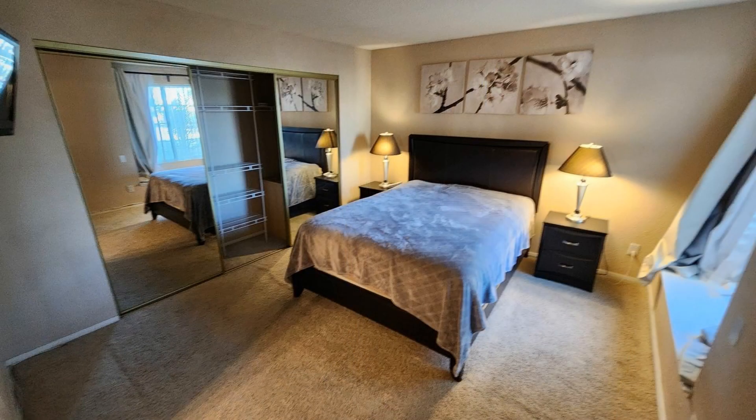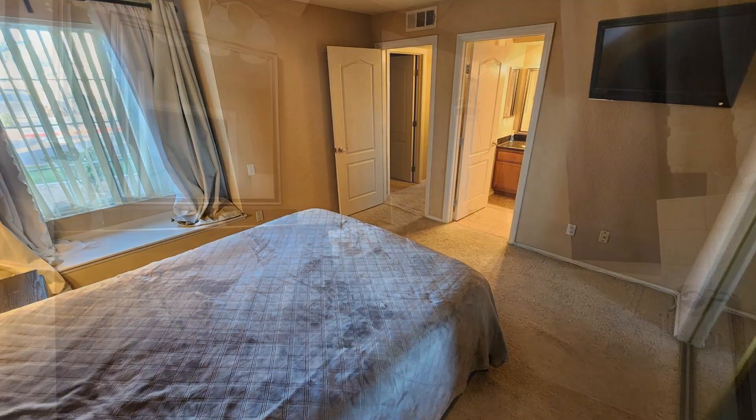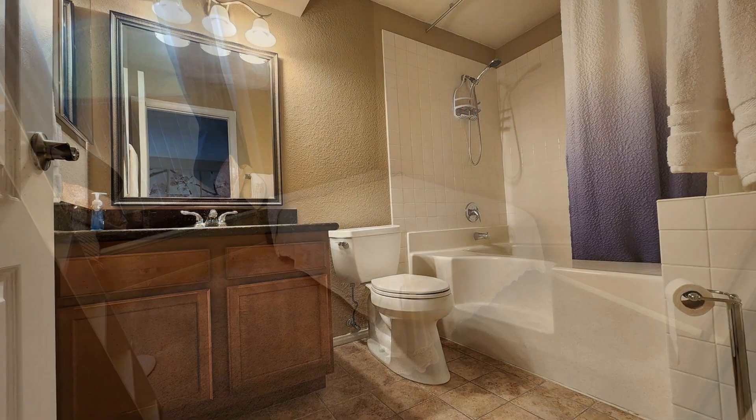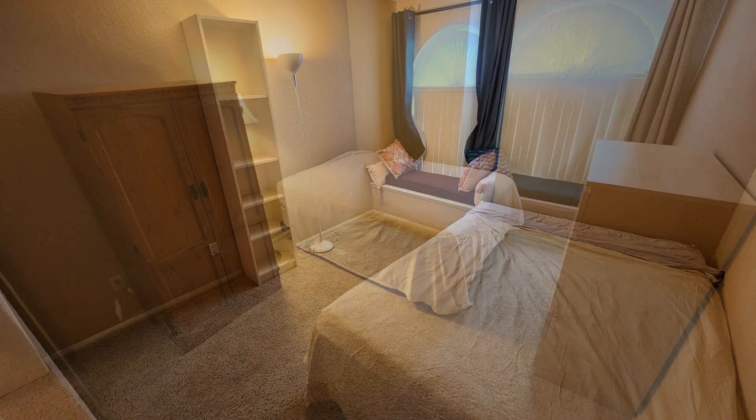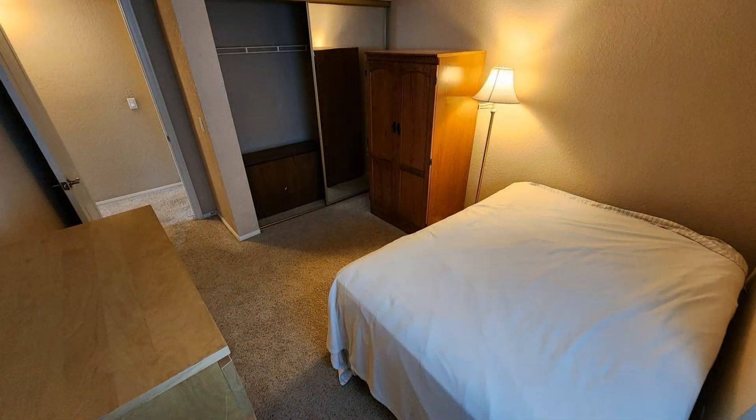The large master bedroom has a mirrored closet and a huge garden tub. The other bedrooms and the shared bathroom are all well-appointed for your comfort. Enjoy access to a community pool and a barbecue area.